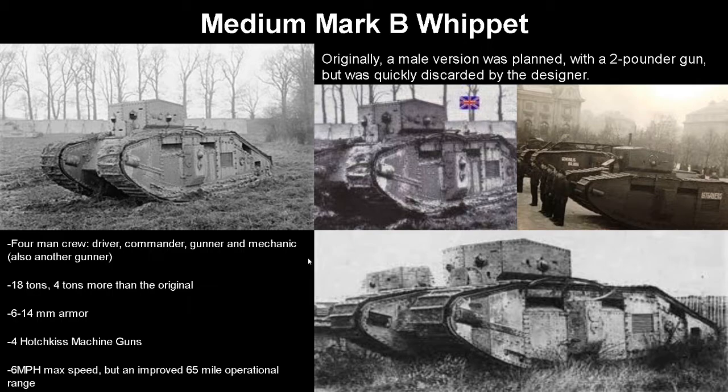Next up we have the Medium Mark B Whippet. Originally a male version was planned with a two-pounder gun, but it was pretty quickly discarded by the designer as not good enough. It had a four-man crew of a driver, commander, gunner, and mechanic who also served as another gunner. It weighed four more tons than the original at 18 tons, with the same armor at 6-14mm. It was armed with four Hotchkiss machine guns, and while slower at 6 mph, it had an improved 65-mile operational range — which somewhat evens it out. The larger size meant better ergonomics for the four-man crew and allowed the guns to be better utilized.